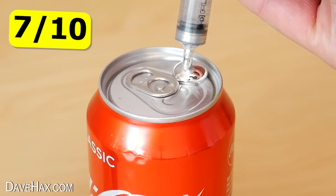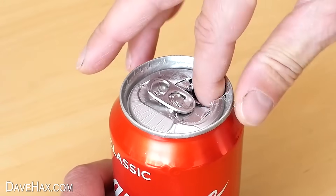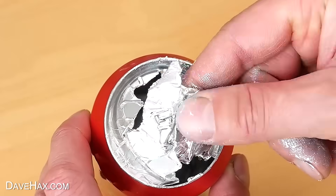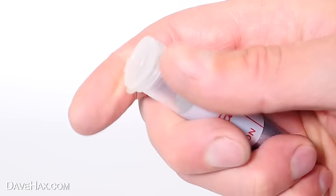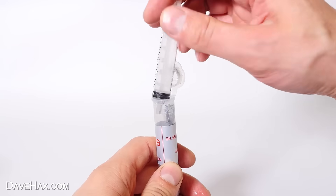Now check out what happens if I add some liquid gallium metal to an aluminium coke can — it becomes soft and pretty much just disintegrates in my fingers. I could just tear it apart. This gallium metal is non-toxic and it's got a low melting temperature, so I can melt it in a cup of warm water. Then you can transfer it into a syringe.